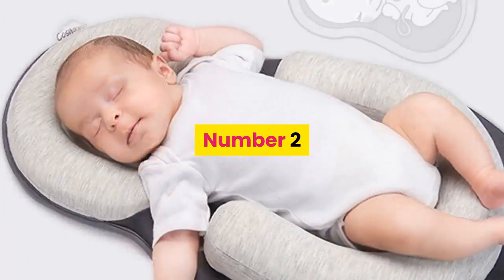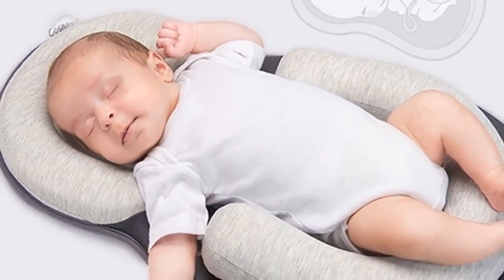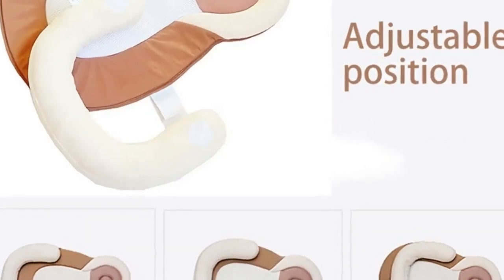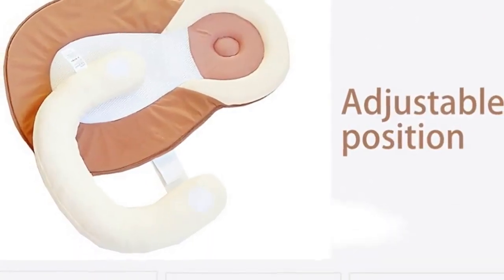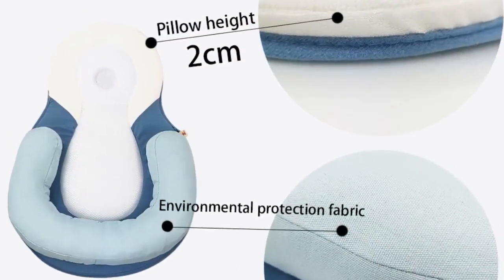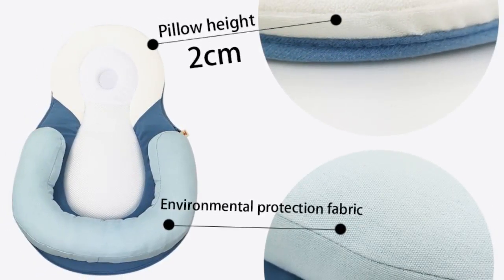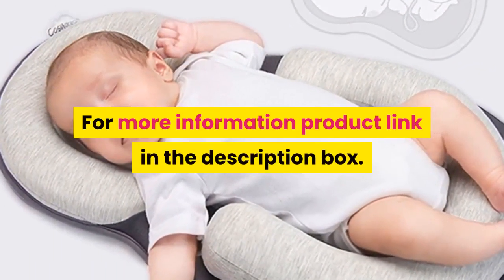Number two: brand name Auditi Faux Pay, material fabric, model number YRC043, feature portable, age range 0 to 18 months across multiple ranges, certification N, type crib, barcode no, pattern type patchwork. Features: portable, material cotton, weather washable, removable and washable, type baby crib. For more information, product link in the description box.